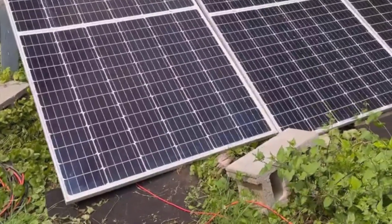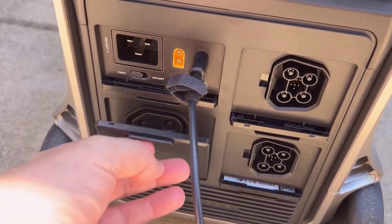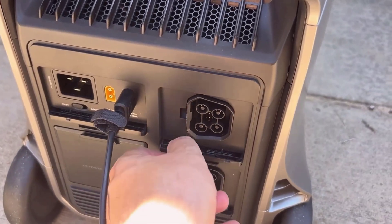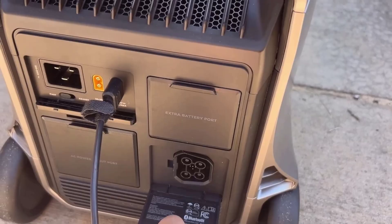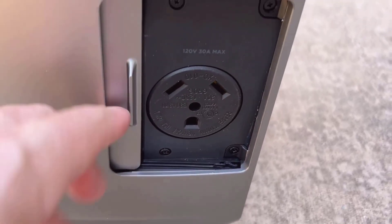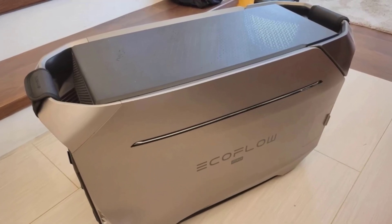Talking about power output, the Delta Pro 3 offers 4,000 watts with a surge capability of up to 6,000 watts, and even scalable up to 12,000 watts. That's serious power for nearly all home appliances, whether it's your refrigerator, a 3-ton central AC, power tools, or smaller devices. It supports both 120-volt and 240-volt voltage, which means handling heavy-duty equipment or running essential household devices in emergencies becomes a lot easier.